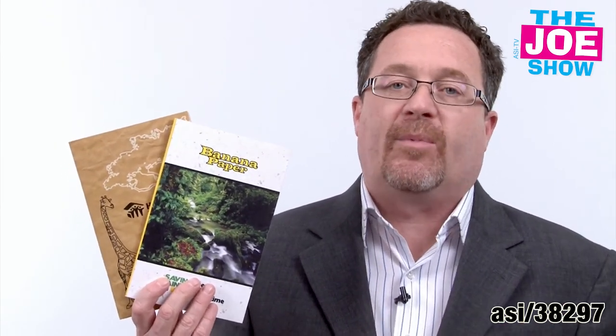Let me show you the next product — I have two of them here. These are notebooks and they have lined paper inside. What makes these notebooks different is that they're made from 80% recycled paper and 20% banana fibers. Yes, this is banana paper. You probably never thought you'd get notepads made out of banana paper, but you can. No trees are used to make this paper. It's acid free, it's biodegradable — a great green product. If you have an upcoming meeting where everyone needs to take notes, it's also great for schools. This is a great green alternative.